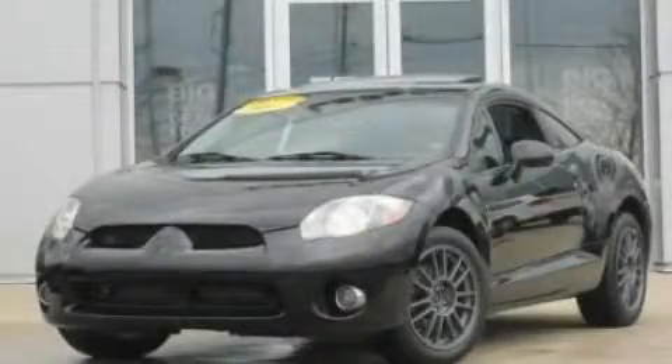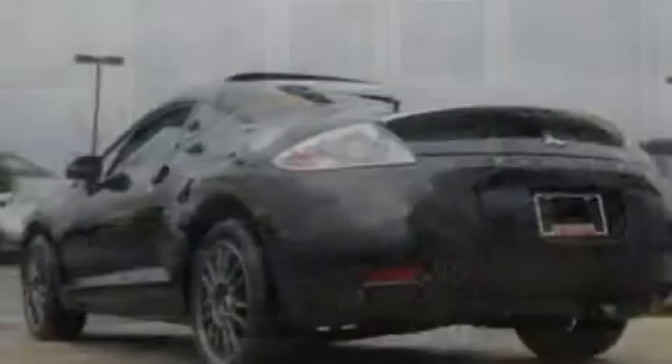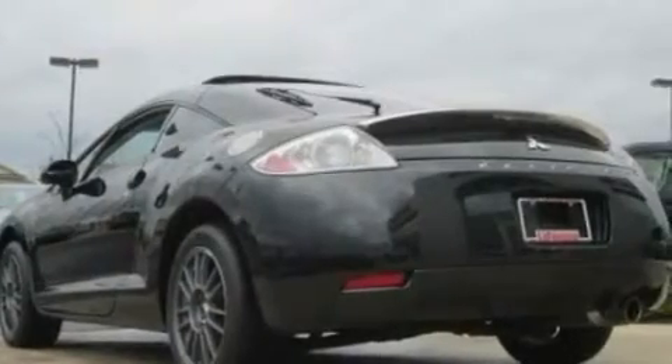This is a 2007 Mitsubishi Eclipse, a car that begs to be driven. It has a 3.8-liter six-cylinder engine and a manual transmission.